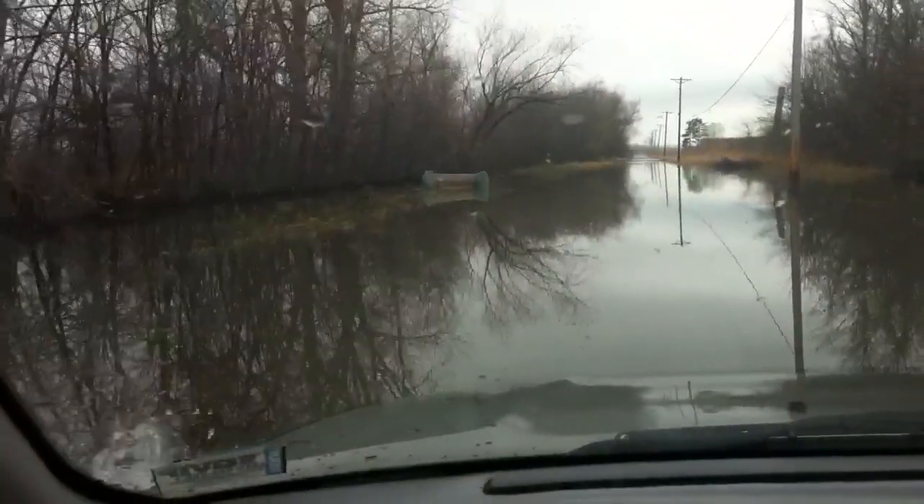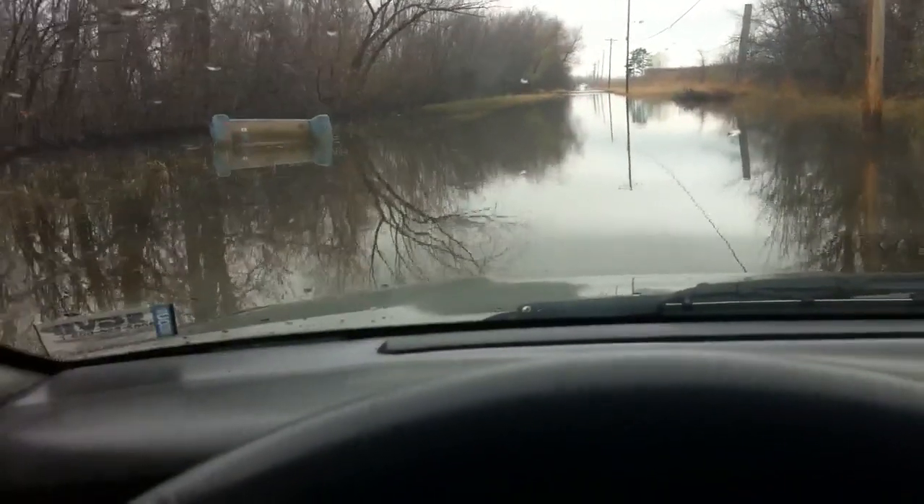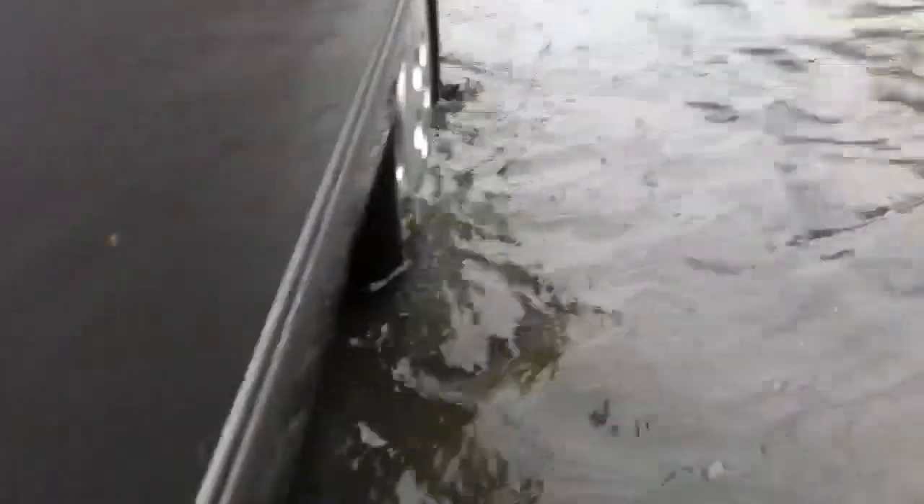There's a couch sitting up off the road up there. Right about this telephone pole is where it dips down a little bit. Let's see how deep we are here. We're almost up to the running board. As long as I don't drop my phone, we'll be fine.